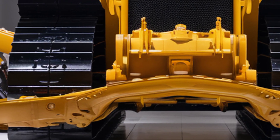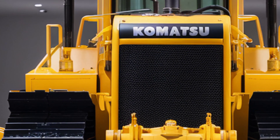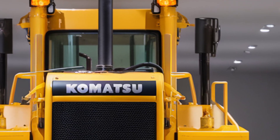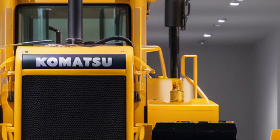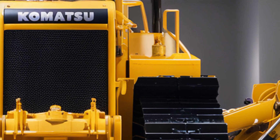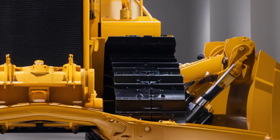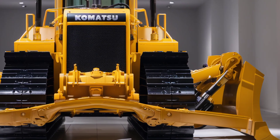That wraps up our in-depth look at the 2025 Komatsu D65PX. If you're in the market for a smart, powerful, and comfortable dozer that performs just as well as it looks, this might just be the machine for you. Be sure to like, subscribe, and hit the bell icon for more heavy equipment reviews. Thanks for watching, and we'll see you in the next one.